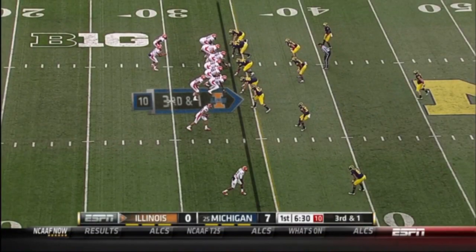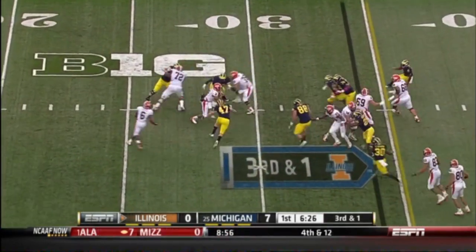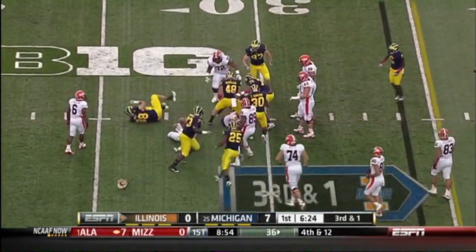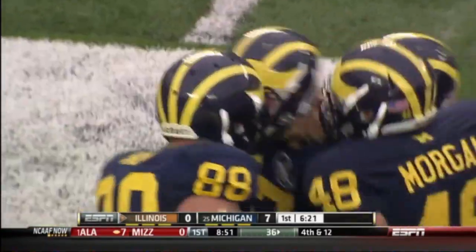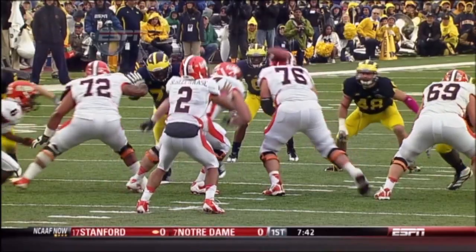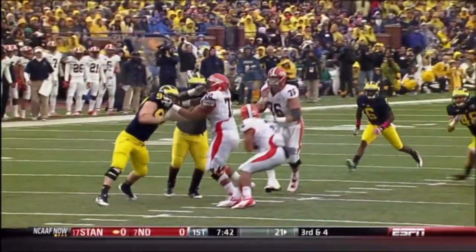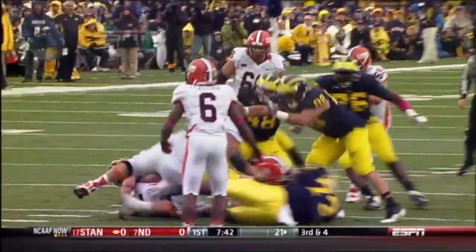Third down and one — high snap. Shieldhouse can't handle it and he goes down. Jake Ryan all over Nathan Shieldhouse. A snap a little high and hard; Shieldhouse gets it in the hands but it just gets away from him. That probably would have thrown off the timing even if he had caught it clean.